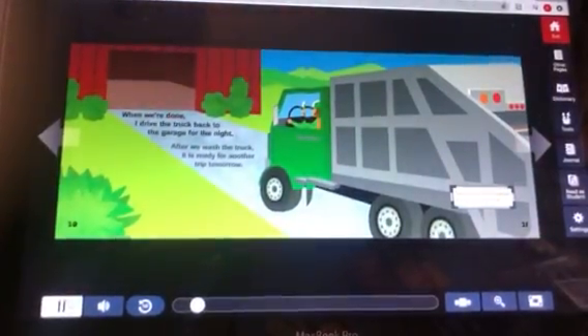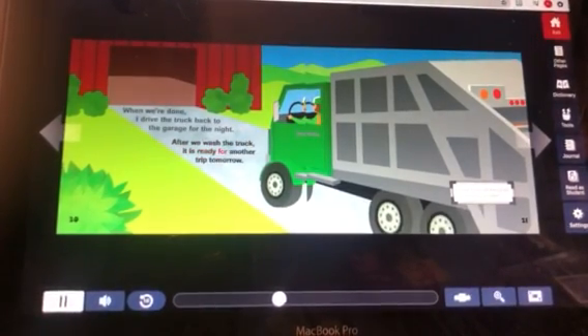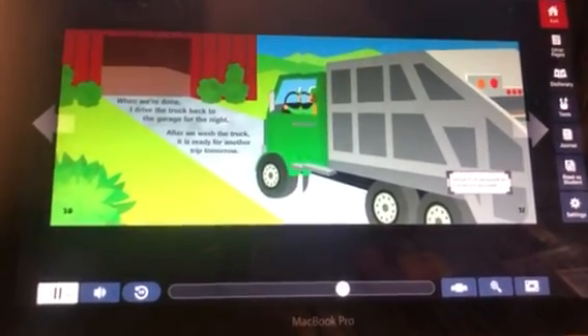When we're done, I drive the truck back to the garage for the night. After we wash the truck, it is ready for another trip tomorrow. Garbage trucks are washed two or three times each week.